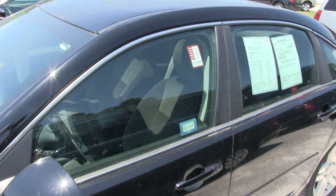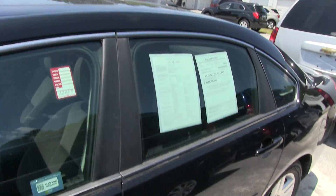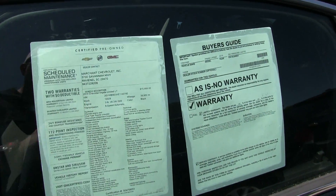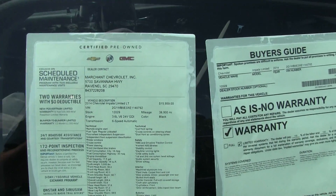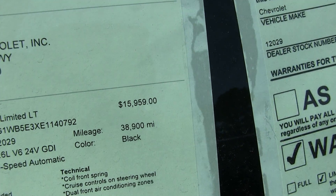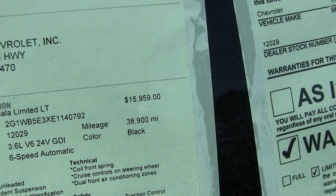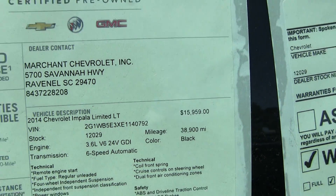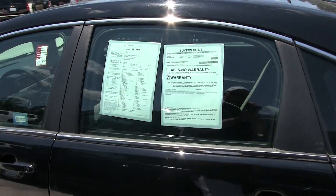Black exterior, and you do have a sunroof right up top. Let's take a look at the window sticker — this one is a certified pre-owned vehicle, so that's going to extend your warranty up to 100,000 miles. The price is $15,959 with 38,900 miles on the odometer. So low mileage, low price — you can't beat it at Marchant Chevy.